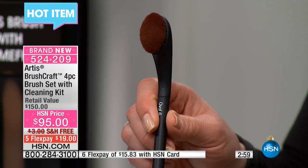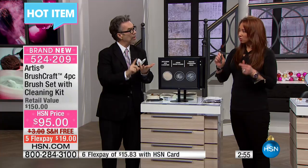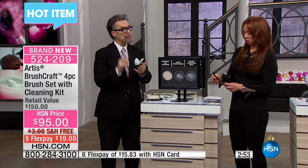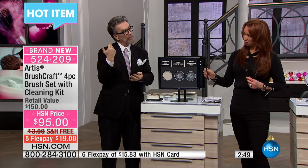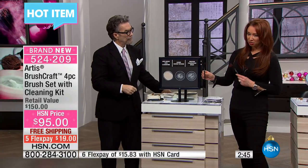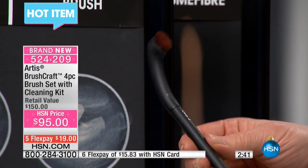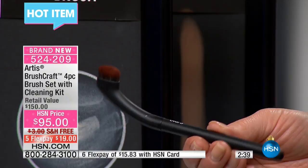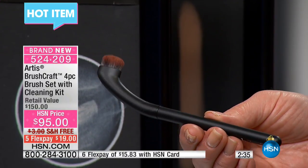The oval six is recommended for foundation, contour, and highlighting. A lot of people also use it to apply one base color over the whole eyelid — it's a really nice size for that. The oval three is great for eye shadow, concealer under the eye area, beside the nose, and touching up the corners of the mouth.